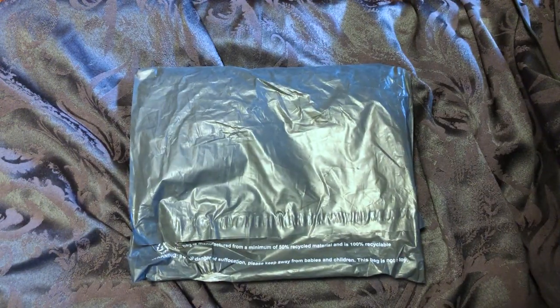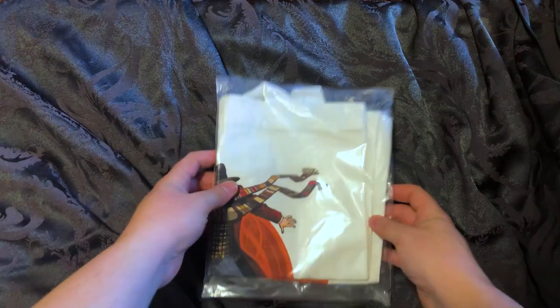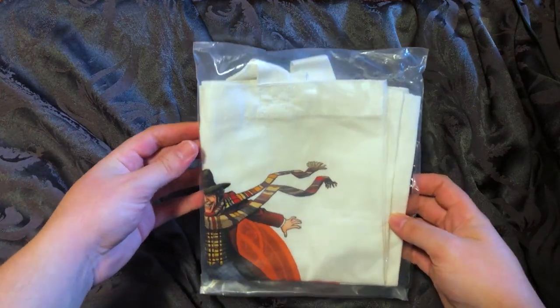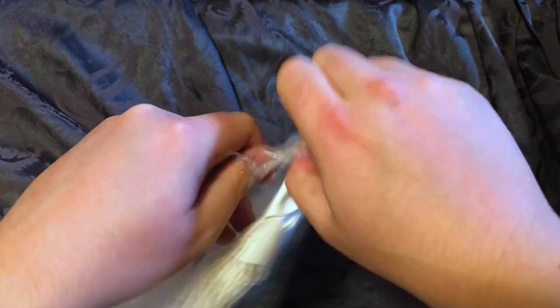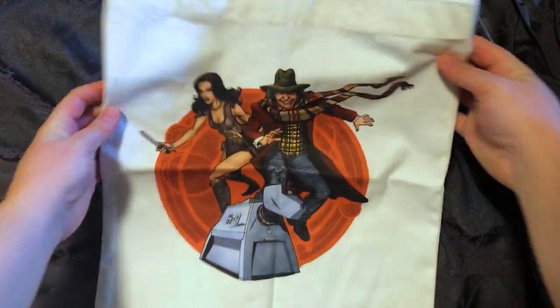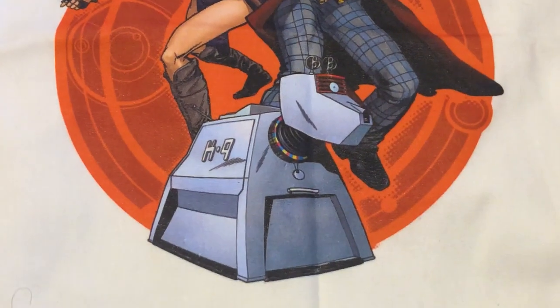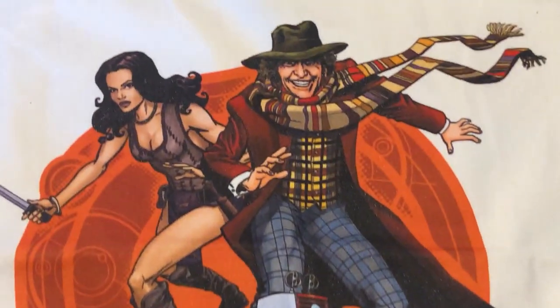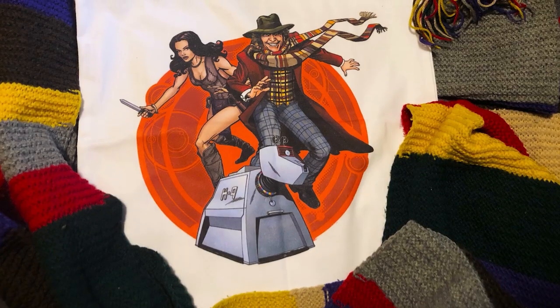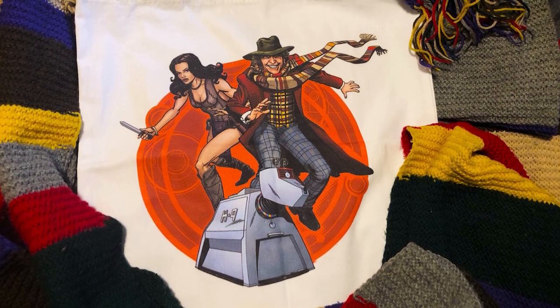Here we have Lavarzy's official Doctor Who tote bag — let's get unboxing! Oh my goodness, take a look at that! Here it is — oh my gosh, that is beautiful. We have the Fourth Doctor, Leela, and K-9 in front of this beautiful Gallifreyan orange background, beautifully drawn with the Fourth Doctor's scarf whipping out behind him.